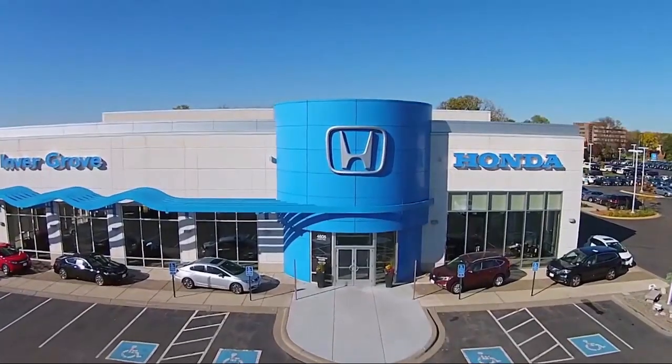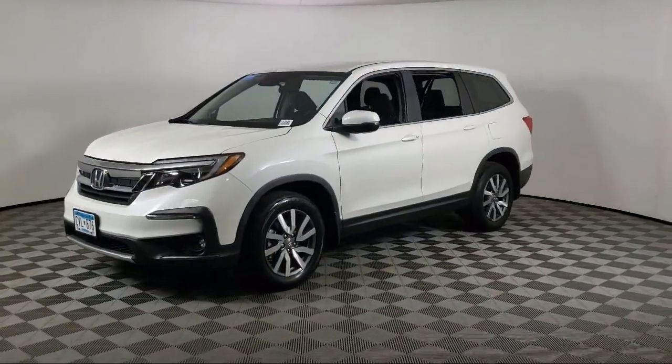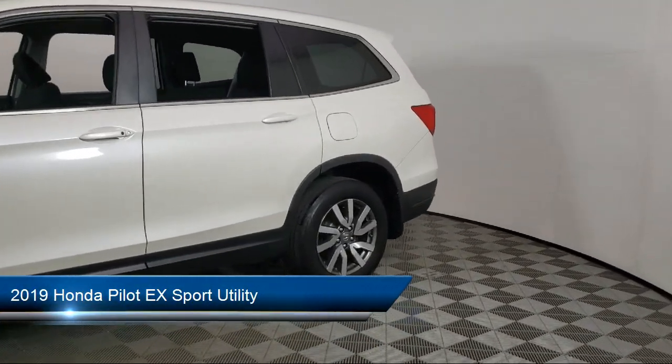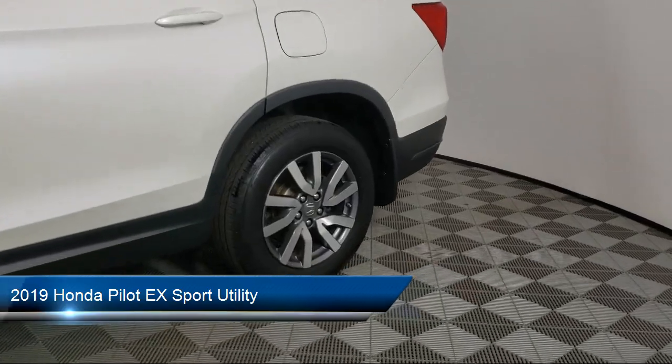Welcome to Invergrove Honda, and here's a look at another one of our great vehicles for sale. It comes equipped with heated front seats, keyless entry, and Apple CarPlay and Android Auto.